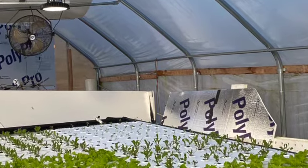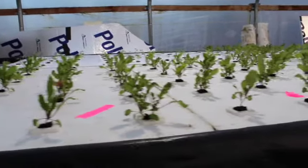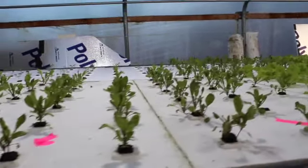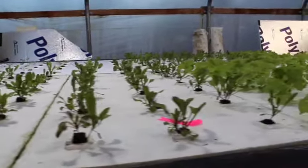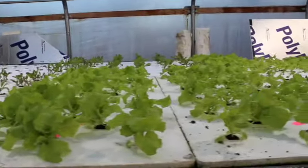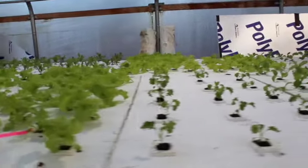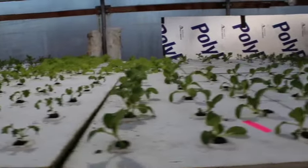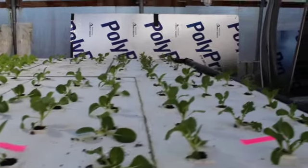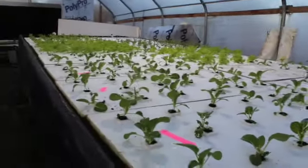We were contacted to provide various greens — five different varieties specifically for the Wheatley County Elementary School. We planted those to be ready by the end of January. We developed the process to time everything out, so we planted those back around end of December and they're growing hydroponically on the rafts, to be harvested in two or three weeks.